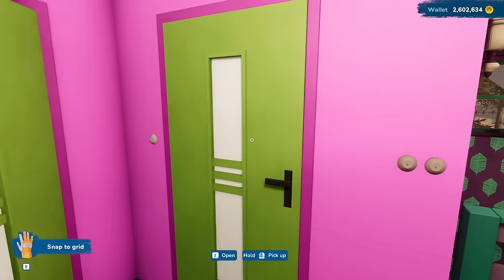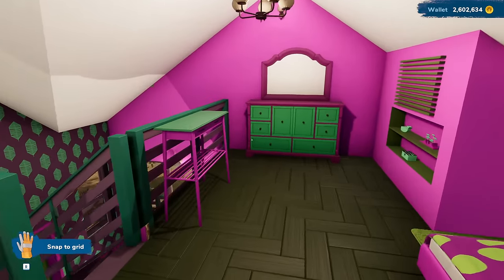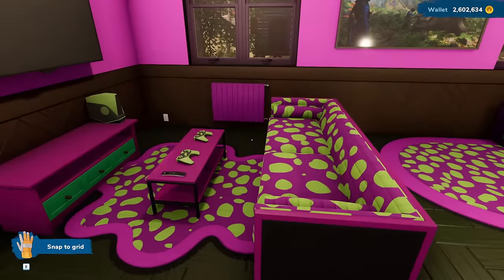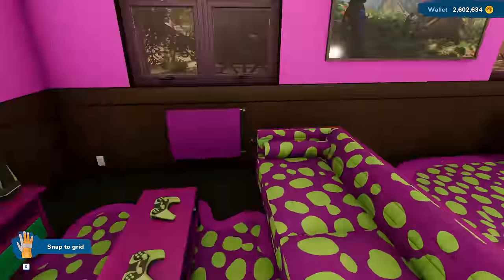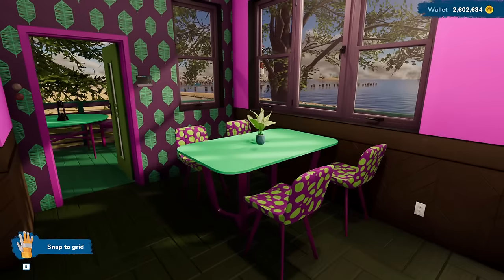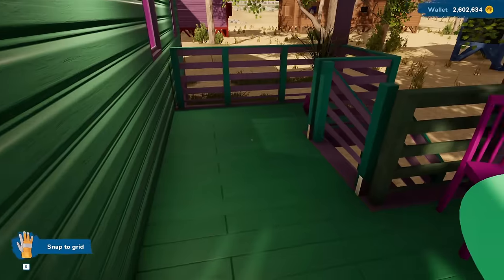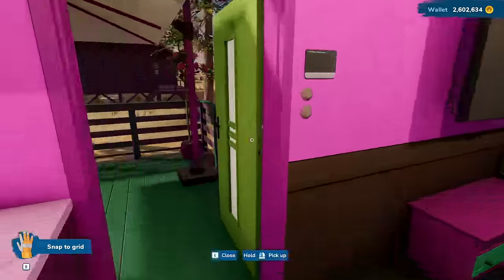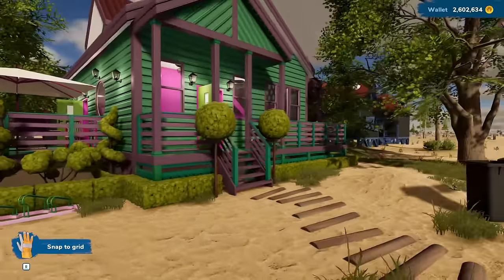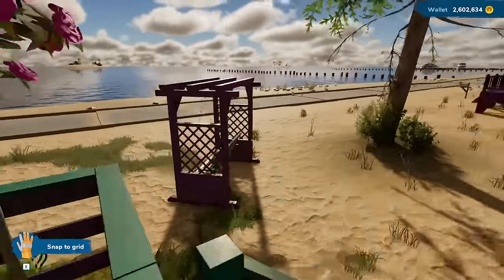Nice little closet here, nice little laundry room, comfy — actually, not little — this is a nice big bedroom. A little cozy kitchen. Chill place to entertain. And then we have a nice little gaming corner, dining room, an entryway. Nice little patio on this side, but we also have a nice patio on this side. This is a place that would be pretty nice for a big old party — you got lots of outside space.